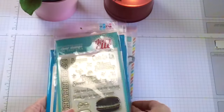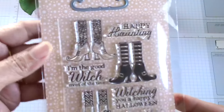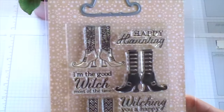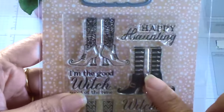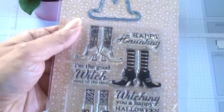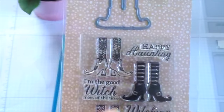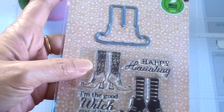I ordered this stamp set from Amazon because I saw a post in the Enablers group where someone made little tags out of these witch's boots. Of course I love Halloween, so I just had to order them. This stamp set also came with its coordinating die, so I can't wait to play with those.